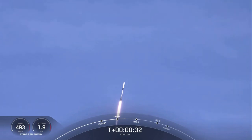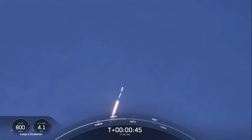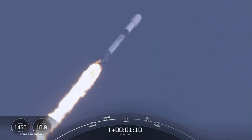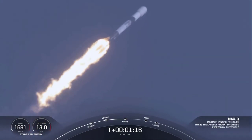Stage one propulsion is nominal. At T plus 40 seconds, we've got a beautiful view of Falcon 9 successfully lifting off from Pad 39A at Kennedy Space Center, carrying our stack of Starlink satellites to orbit. And we are throttling down the vehicle's engines in preparation for max Q, or maximum aerodynamic pressure — the largest structural load the vehicle sees on ascent. Max Q. And there's that callout that we've passed through max Q.